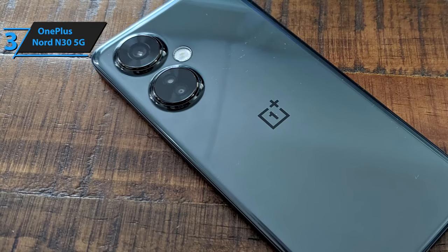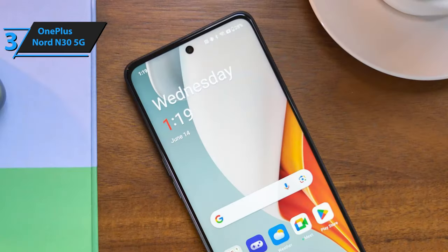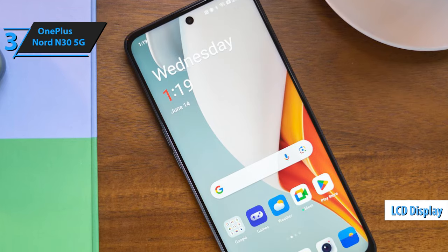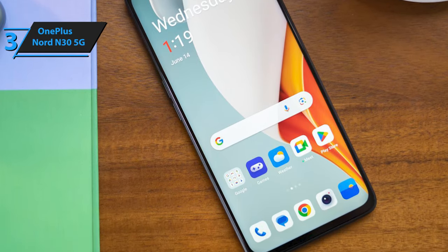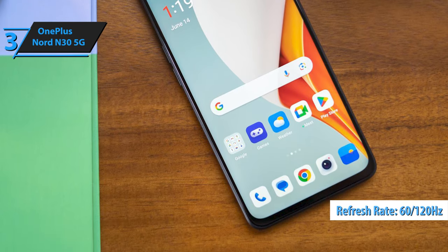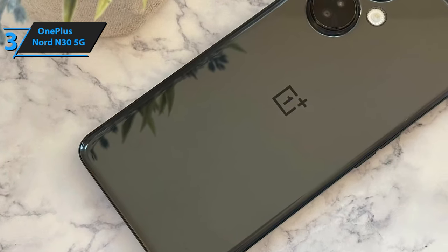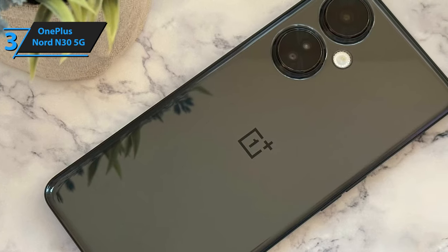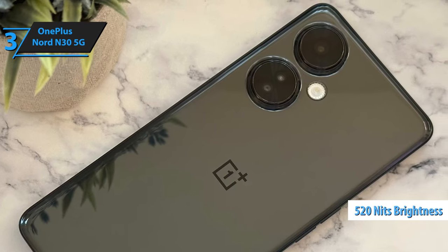The Nord N30 features a vast 6.72-inch screen, providing plenty of usable area despite a small bezel at the bottom. OnePlus opts for an LCD display, a typical choice for phones in this price range. The Nord N30 also offers a high refresh rate, allowing users to choose between the standard 60Hz or a smoother 120Hz. This feature has minimal impact on battery life and enhances the user experience. Although the Nord N30's screen could be brighter, with a peak brightness of 520 nits, adjusting the settings can make it visible in direct sunlight.